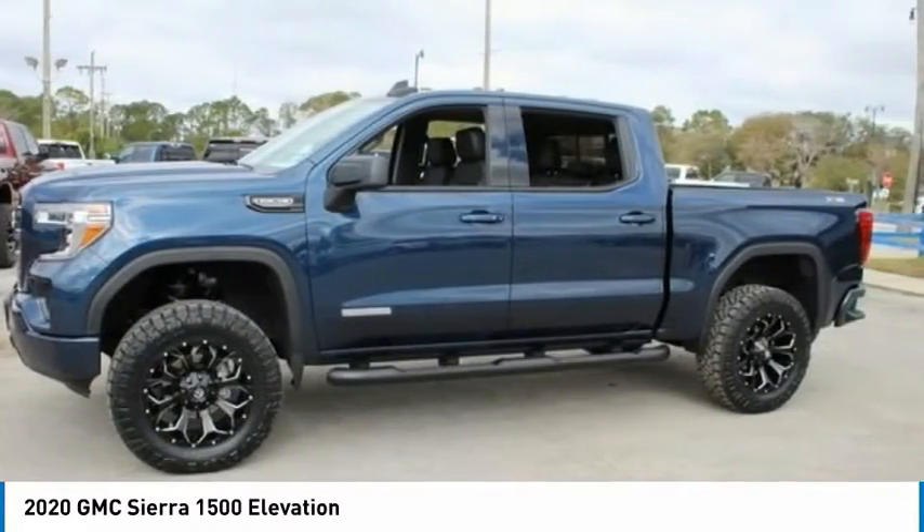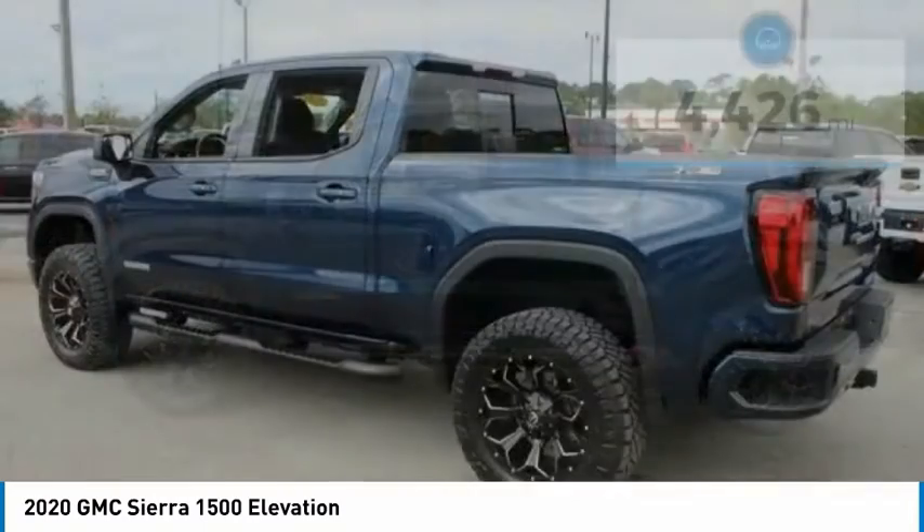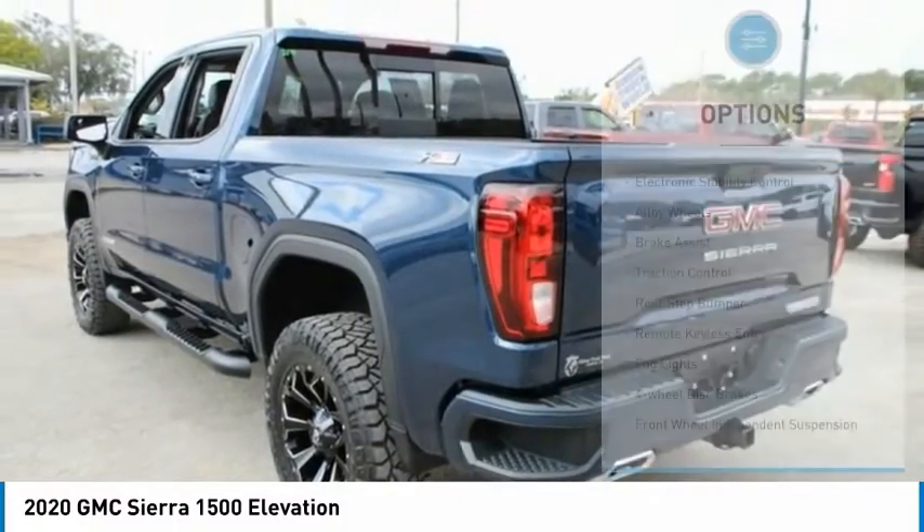Power and advanced technology can both be found in this fantastic truck. This vehicle has less than 5,000 miles. Here are some of this vehicle's great options.